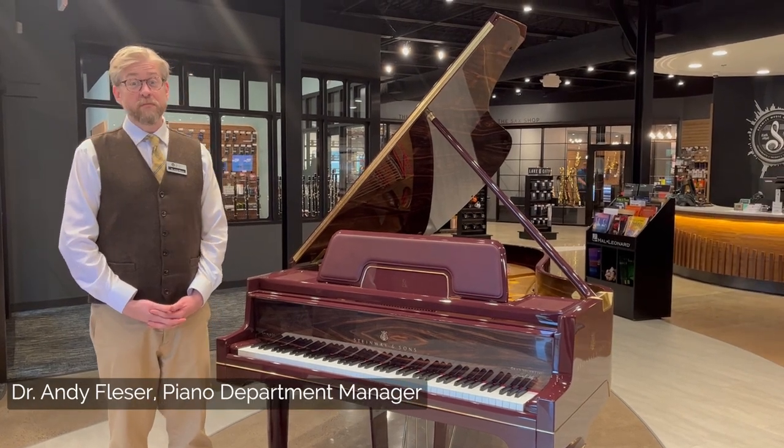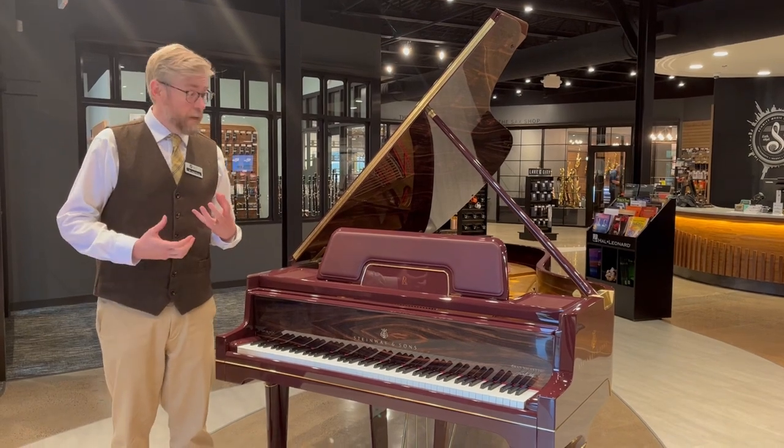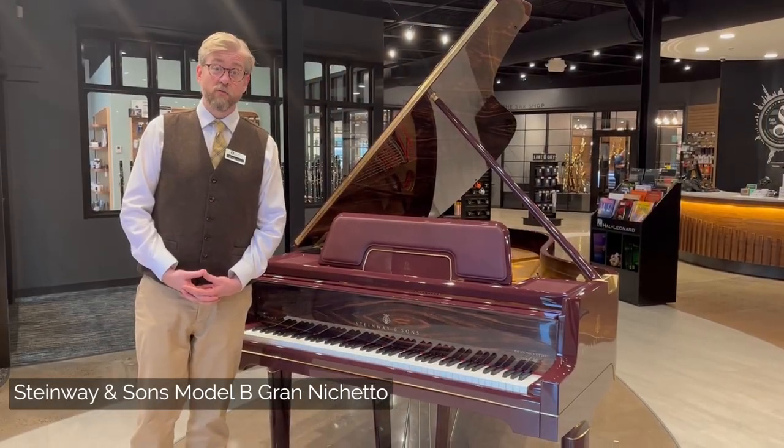Hi everyone. This is Andy Felicer from Schmidt Music in Bloomington. If you've been into our store recently, you've walked in and maybe you've seen this beautiful instrument. This is the Steinway and Sons Model B Limited Edition Gran Niquetto.